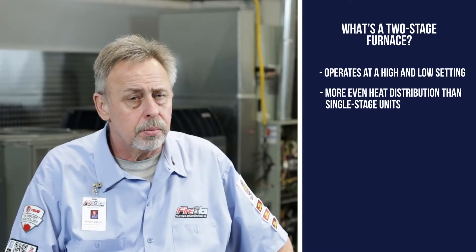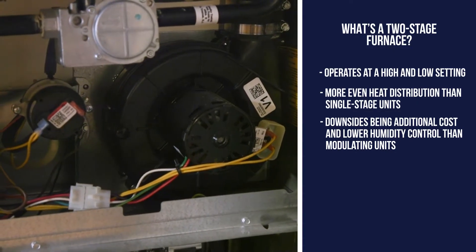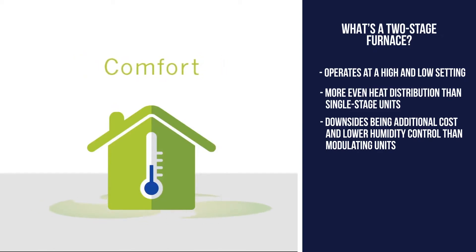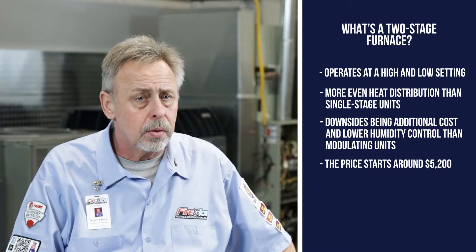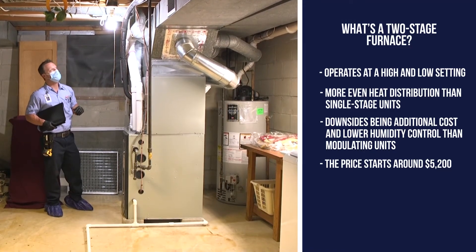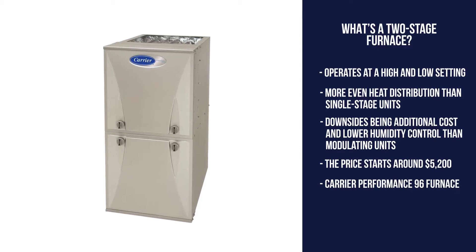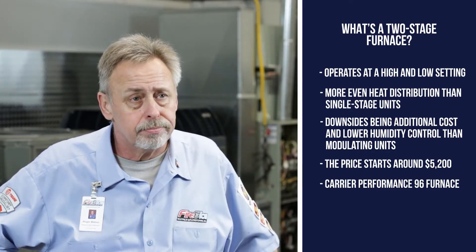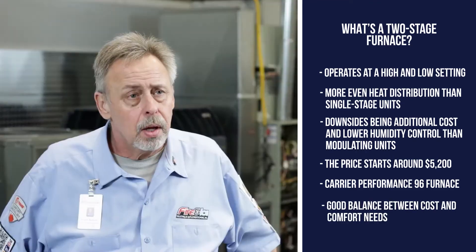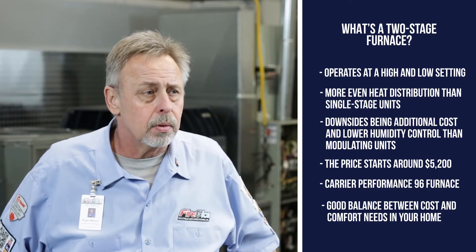The only downside of a two-stage machine is the additional cost, and if you choose a model without the variable speed blower, you don't get the enhanced dehumidification, additional electrical savings, or slightly better temperature control. The cost starts around $5,200, and installation parameters, size, and location will affect the price. An example is the Carrier Performance line — 96% efficient with two-stage operation. A good fit is homeowners planning to stay in their home longer who want better comfort at a reasonable price, somewhere between the basic and top-of-the-line.